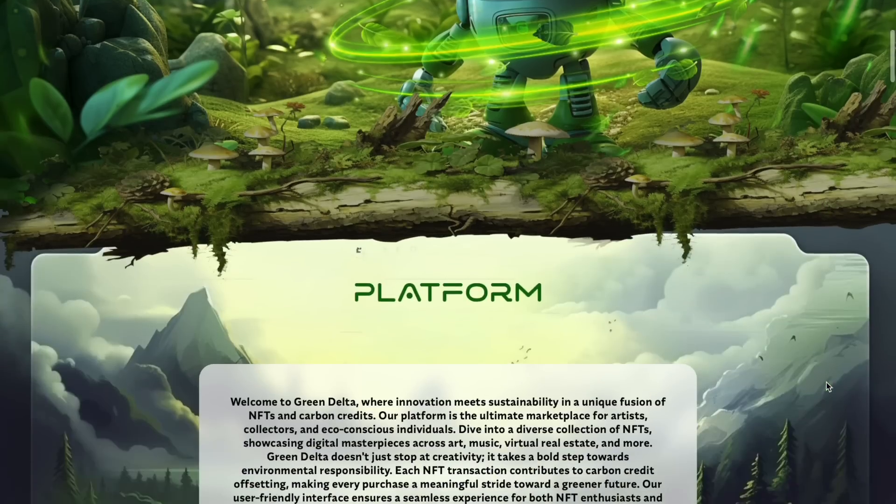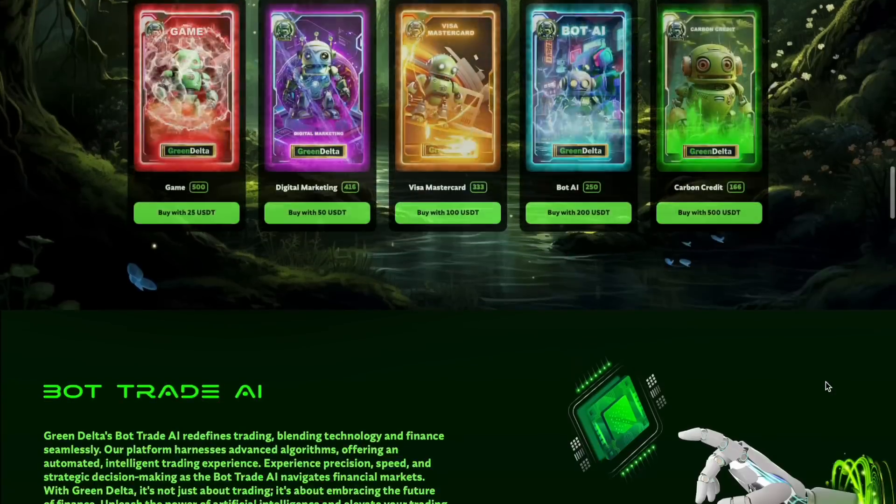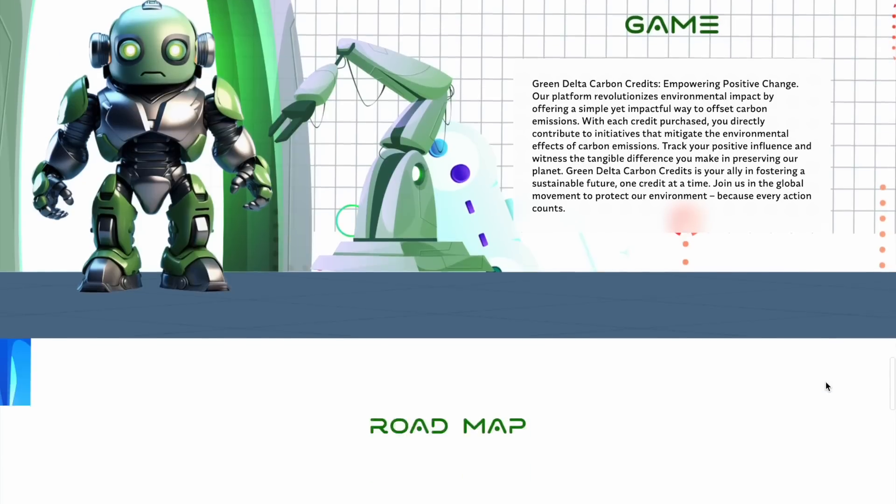Good day, dear viewers! Today I will tell you about GreenDelta, an innovative platform that combines innovative approaches and principles of sustainable development, using blockchain technology to create a diverse ecosystem. How does it work, how to work with it and get the maximum benefit? We will tell you about all this in this video. Make yourself comfortable and enjoy watching.